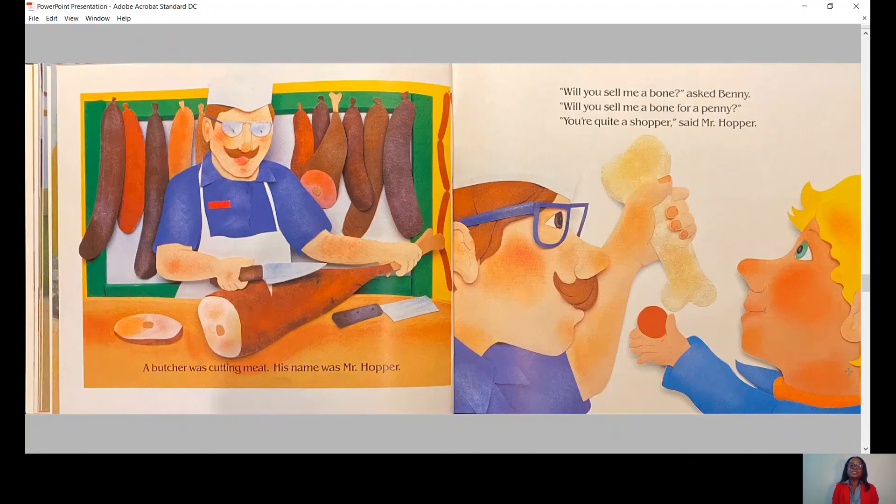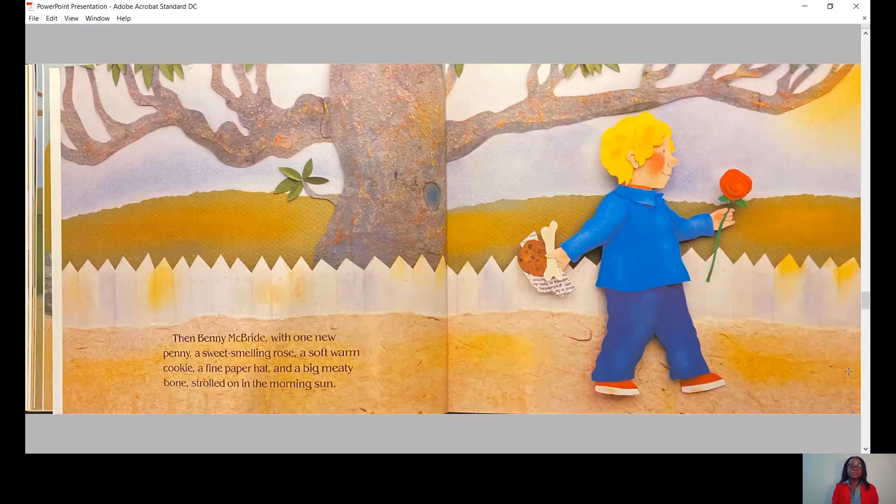A butcher was cutting meat. His name was Mr. Hopper. Will you sell me a bone, asked Benny. Will you sell me a bone for a penny? You're quite a shopper, said Mr. Hopper. Then Benny McBride, with one new penny, a sweet-smelling rose, a soft-warm cookie, a fine paper hat, and a big meaty bone, strolled on in the morning sun.